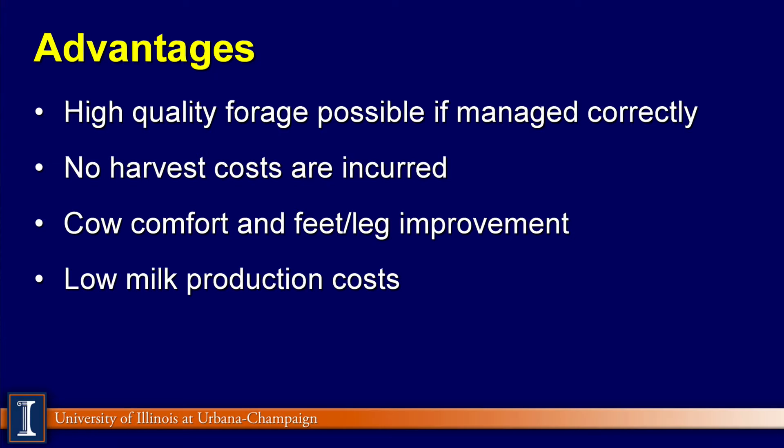Advantages of pasture systems include high-quality forages — extremely high-quality forages — usually also high in sugar content. Of course, there's no harvesting cost because the cows are grazing themselves. There's an increase in cow comfort and usually an improvement in feet and legs with less lameness seen in these cows on the system. And in many cases, it's a lower-cost milk production system.